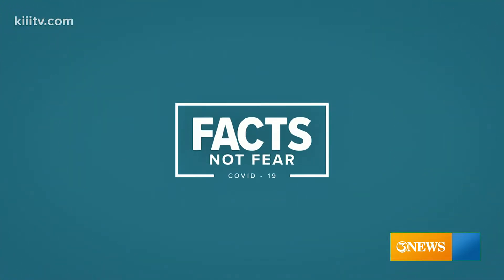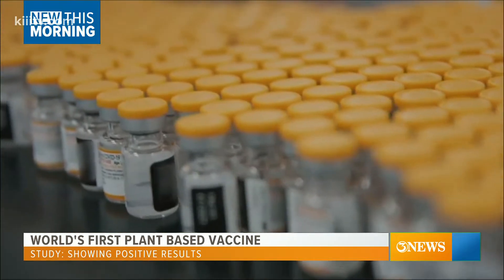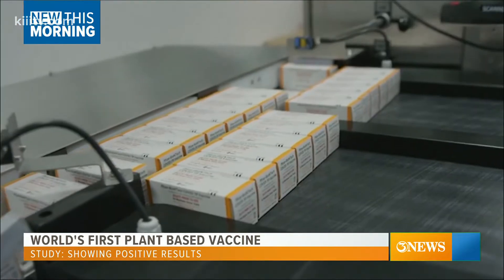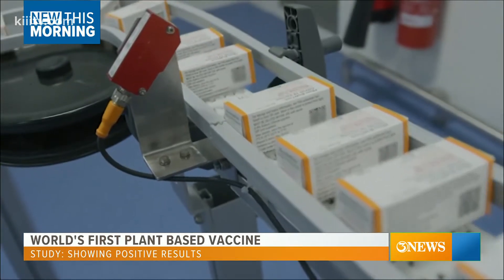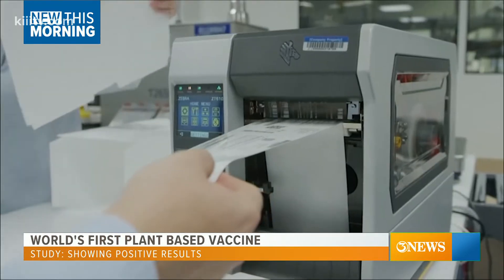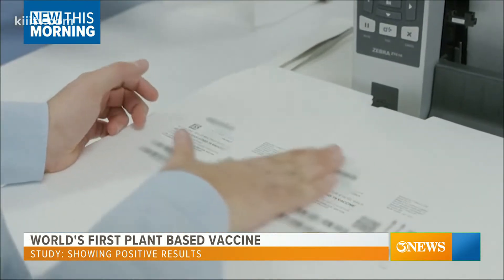As we mentioned yesterday on First Edition, the world's first plant-based coronavirus vaccine is showing positive results. Pharmaceutical companies Medicago and GlaxoSmithKline studied 24,000 adults across six countries and found the overall efficacy rate of the vaccine candidate was 71%, rising to 75.3%. The study used Medicago's plant-based vaccine in combination with GSK's pandemic adjuvant, an ingredient that works to boost the immune response and efficacy of other vaccines.